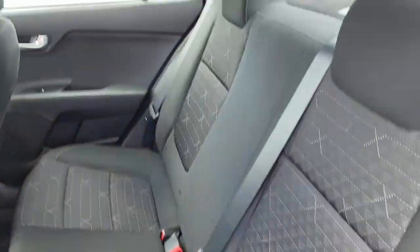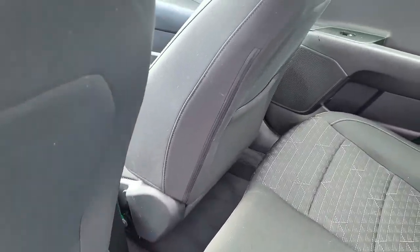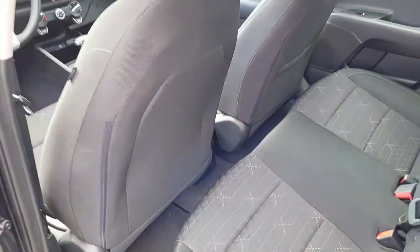Looking at the back, it's a black interior with cloth material. Seats three. Plenty of leg room. These two front seats will move forward for your taller passengers.